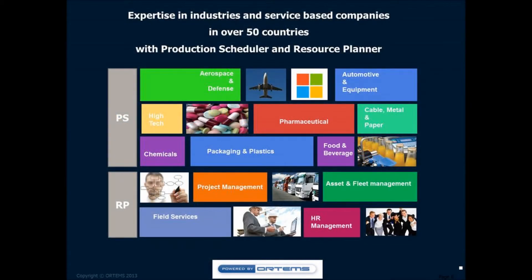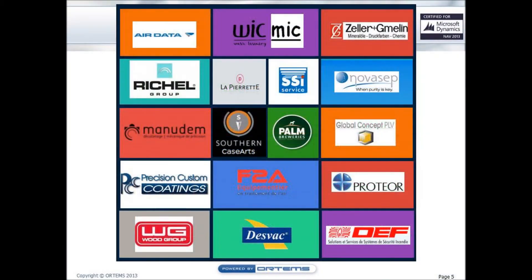Thanks to our 20-plus years of experience, we have expertise in various sectors. With Production Scheduler, which is focused on manufacturing and retail industries, we have customers in food and beverage, chemistry, pharmaceutical, and automotive sectors. With Resource Planner, we reach out to the service industry and project-based companies to help them with their HR, asset, and fleet management. Talking about customers, we have Mick and Vic in the textile industry, Manudem in Precision Machine and Technology, and Novasep, specialized in chemistry, for example.